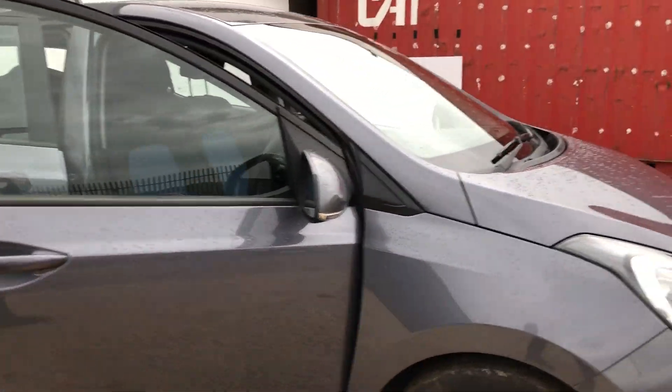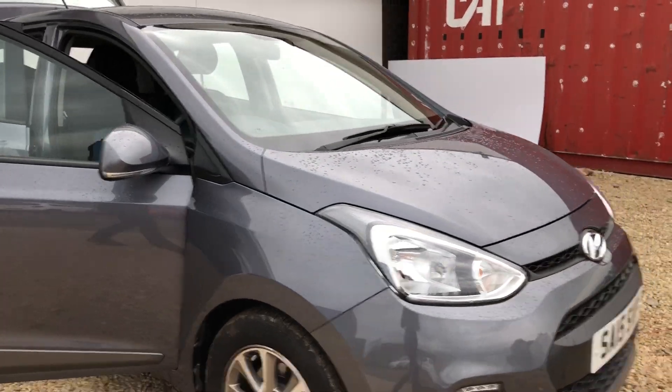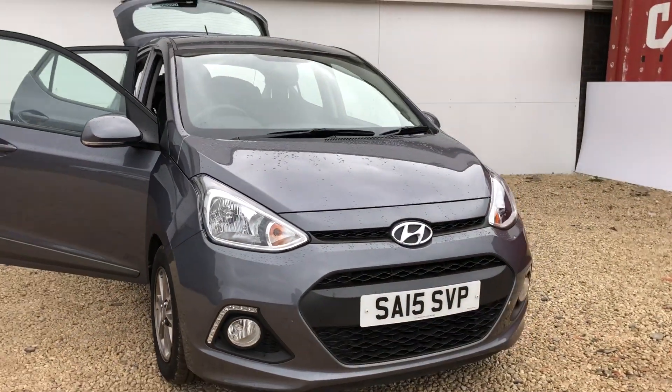The car itself has only done 16,880 miles and it does have a full service history here at Phoenix Hyundai.